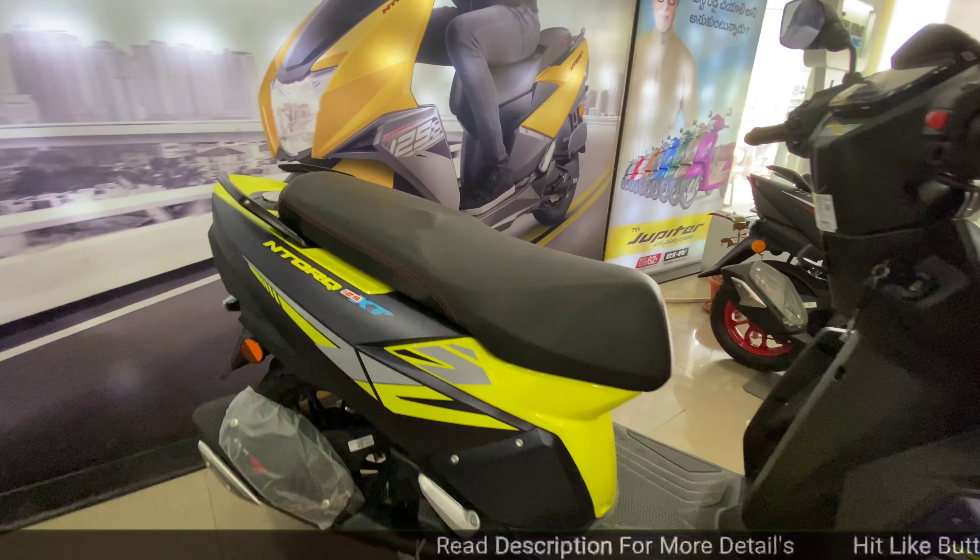Overall, the side looks are very sporty. The seat features red stitching and a top-lining seat cover. The engine produces 10.5 Nm of torque at 7500 rpm. The rear suspension uses a tonk-link gas-charged damper unit attached to the body frame.